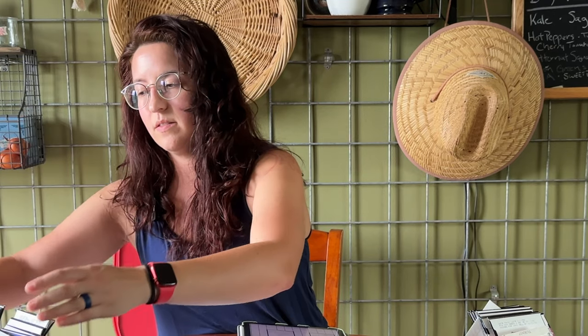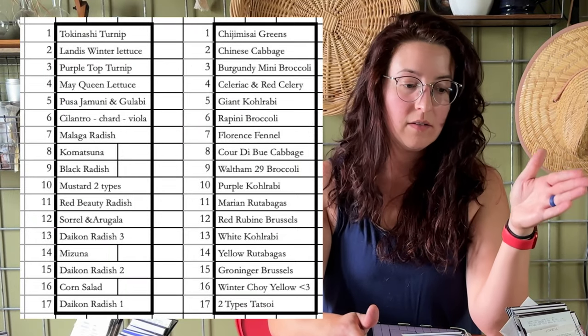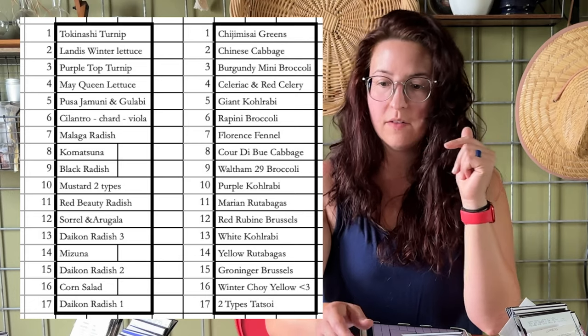What I was left with are these containers for the greenhouse, split up by bed. This is my south bed, this is my north bed. And then these are the things I can still succession sow outside, including the peas.